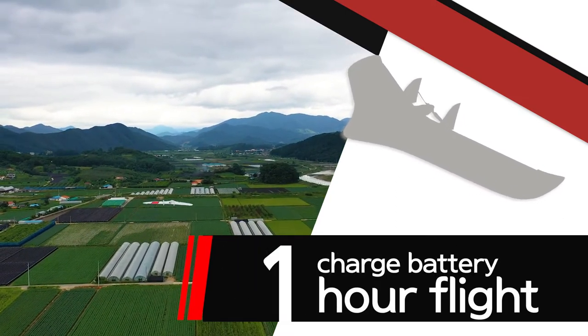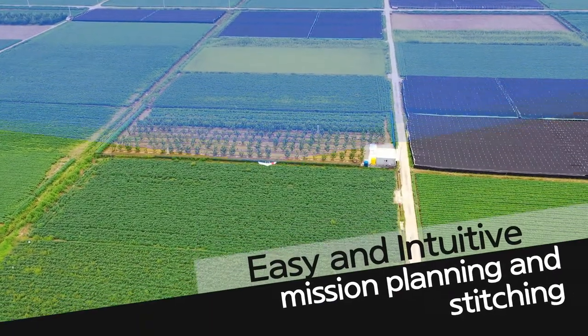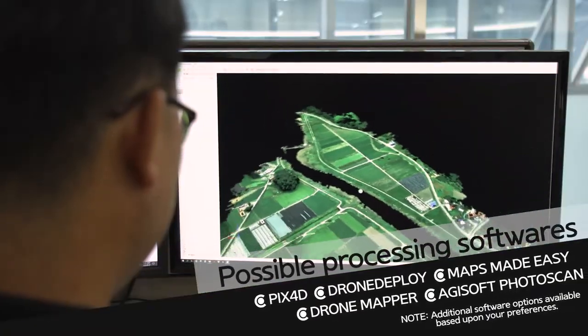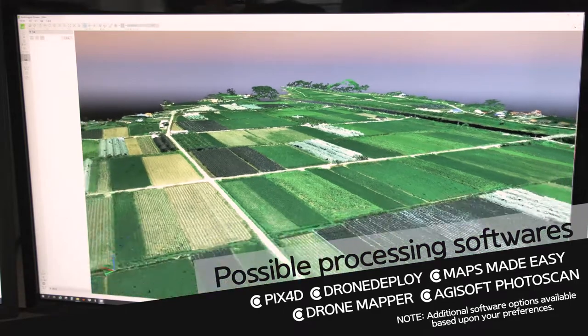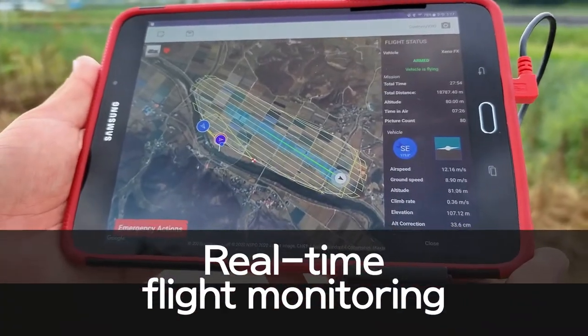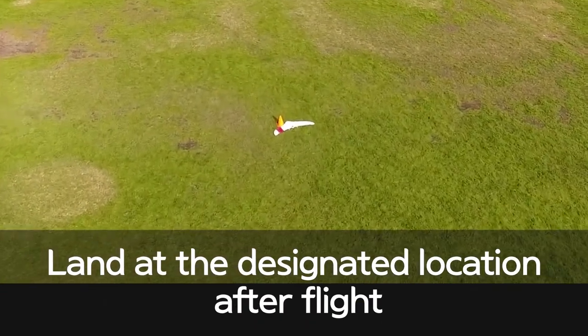It can fly for up to one hour after each battery charging, with easy and intuitive mission planning and stitching function. It is easy and simple to use. You can monitor flight status in real time, and it is more convenient because the UAV lands at a designated location after the flight.